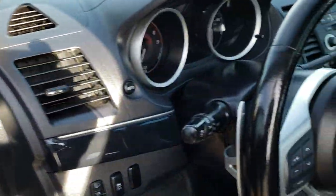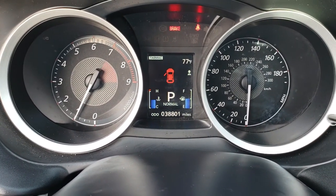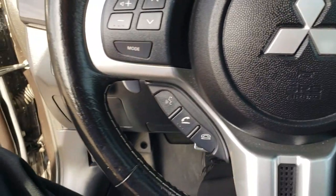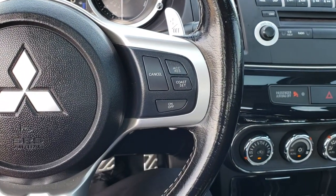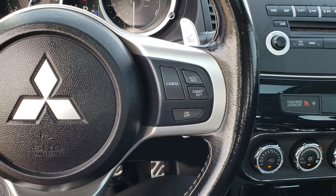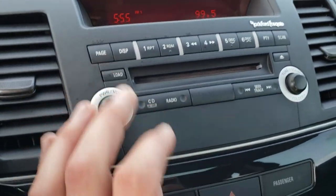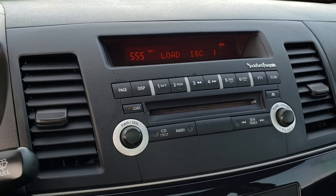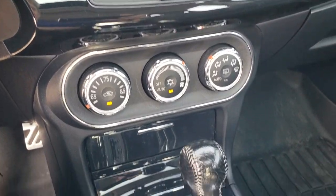It has a grayish-black dash trim. Hopping inside the car, you can see this one has 38,801 miles. It comes with a leather-wrapped steering wheel with Bluetooth audio controls — the steering wheel is in really nice condition. Cruise controls on that side, audio and Bluetooth controls on the other side. It has a Rockford Fosgate 6-disc CD changer, AM/FM radio, and climate control.